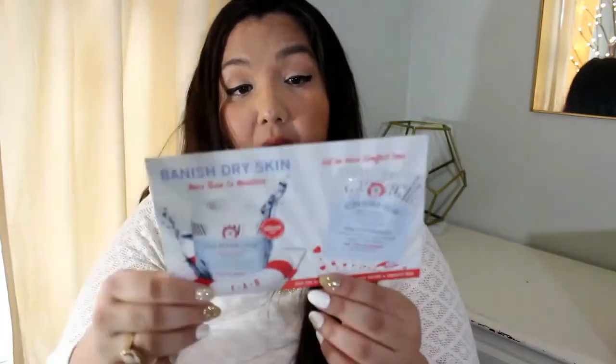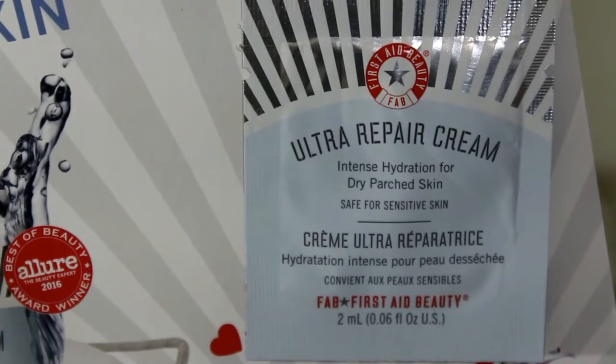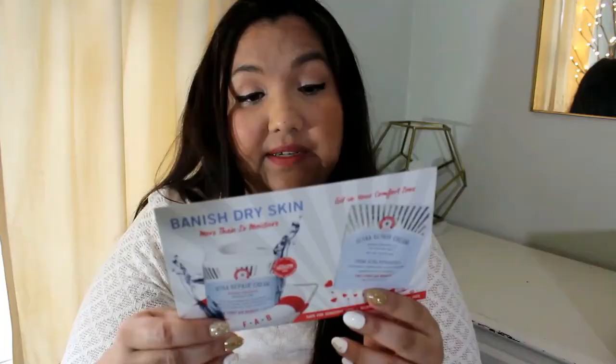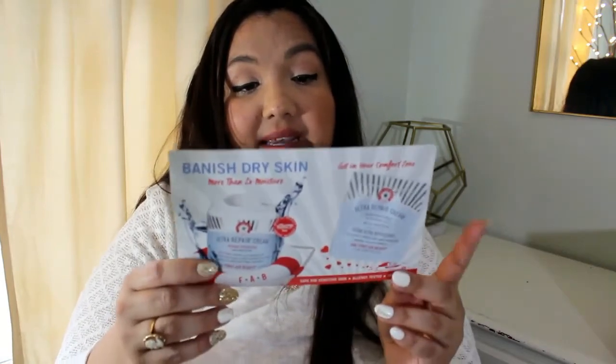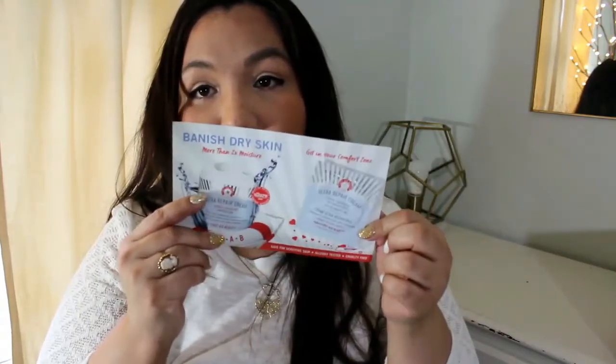We have something from First Aid Beauty and that's intense hydration skin protectant to relieve dry, tight, flaky, red, itchy skin, even eczema. So you've got your little packet there.